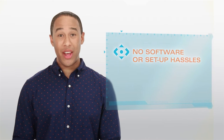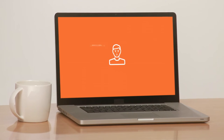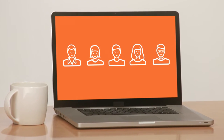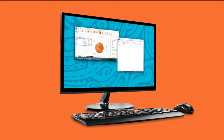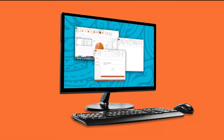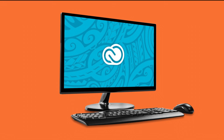Right now, deploying and updating new software applications may take you days. With Desktop as a Service, it can take minutes. Instead of updating one computer at a time, you're making changes all at once. Adding or removing users is also much easier and less expensive. Hiring a new employee? Their desktop will be ready with all the applications they need right away. Plus, we can help you add on applications such as Microsoft Office 365 or Adobe Cloud.